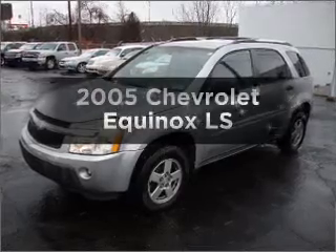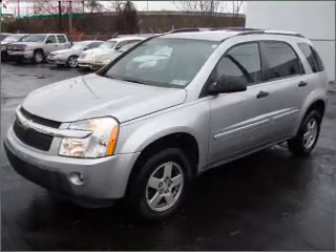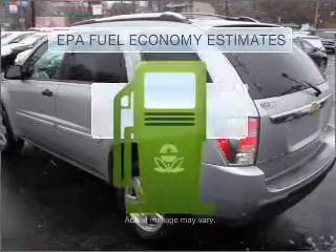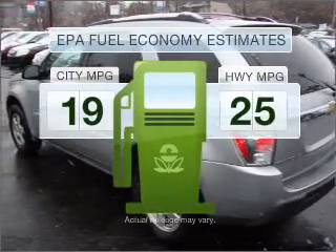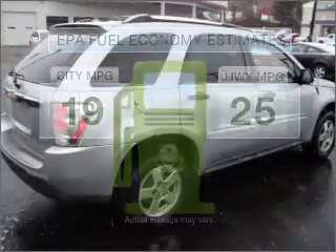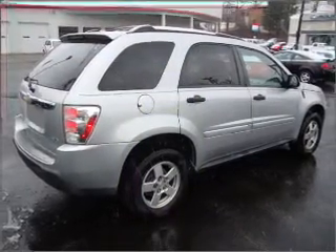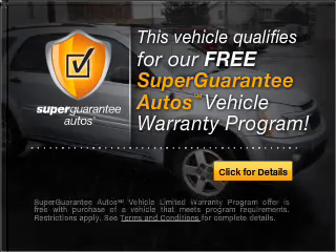Check out this 2005 Chevrolet Equinox. If you're looking for an automobile with great attributes, look no further. Low emissions and good fuel economy offered in this vehicle are important to you and to the environment. With a reliable six-cylinder engine that responds smoothly to its five-speed automatic transmission, this vehicle qualifies for our free Super Guarantee Autos Vehicle Warranty Program.